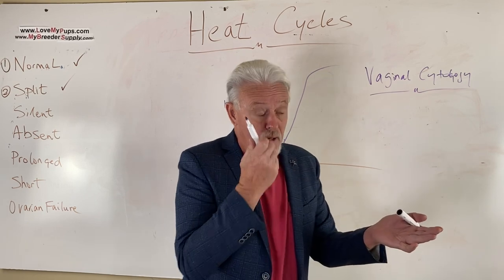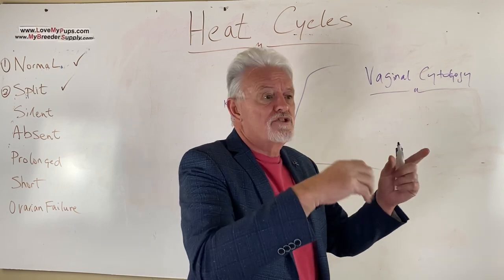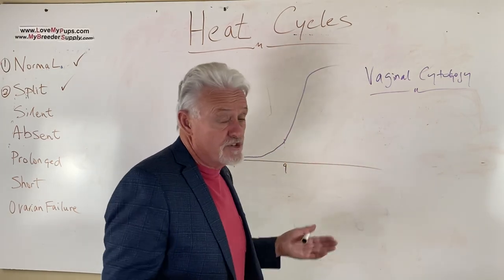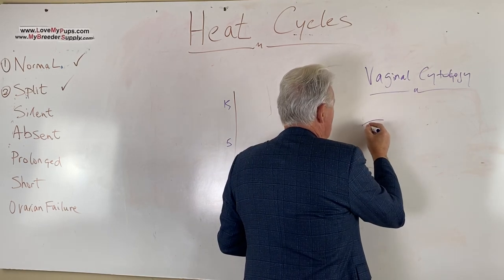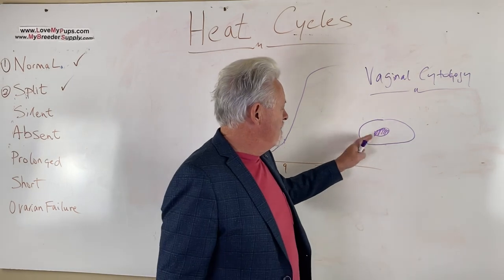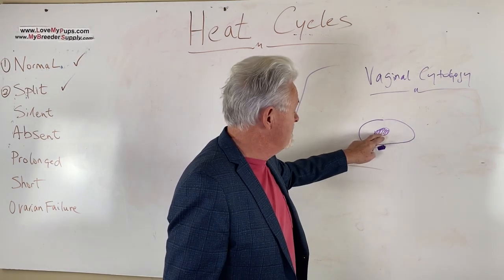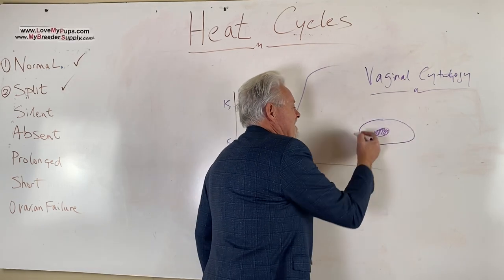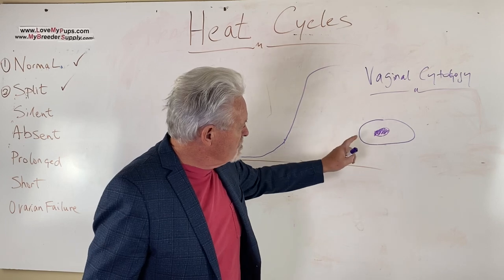You then stain those cells — you can get stains on Amazon, like diff stain, there are various options — and look at them through a microscope. You can buy a microscope for as little as $100; I like one with a digital screen, about $400, and Celestron makes great microscopes and cameras. When you look at cells in the beginning stages of heat, they will look like fried eggs — you can see a nucleus, a dark area in the middle, with a clear outlined cell around it. That means the dog is not ready to be bred yet.